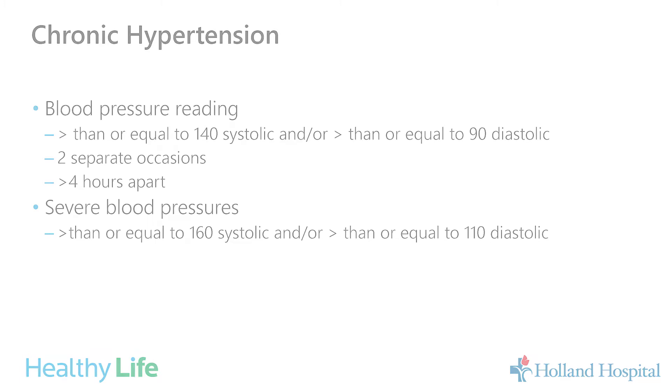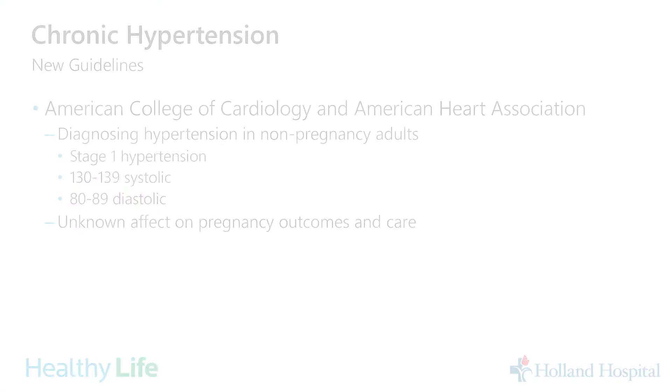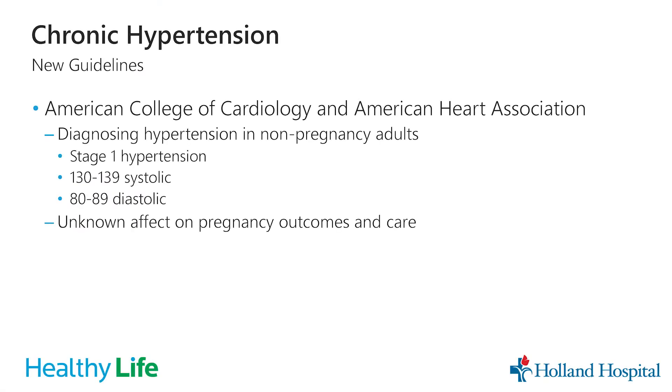There are new guidelines from the American College of Cardiology and the American Heart Association for diagnosing high blood pressure in non-pregnant patients. They classify stage one hypertension as 130 to 139 for the top number or 80 to 89 for the bottom number — which is different from the definition we use in pregnancy. Those definitions have not yet been studied in terms of how they affect pregnancy outcomes, so this can cause some confusion if a patient has been diagnosed using that criteria and then becomes pregnant.